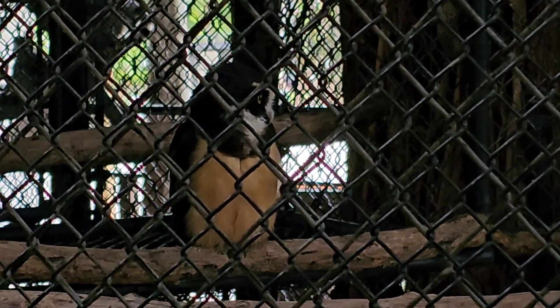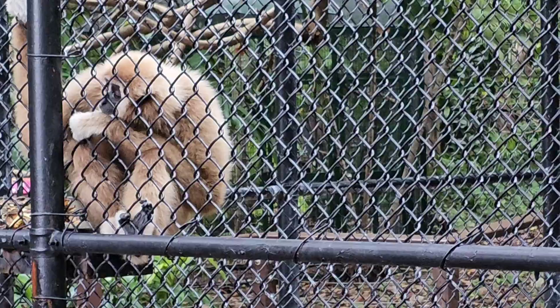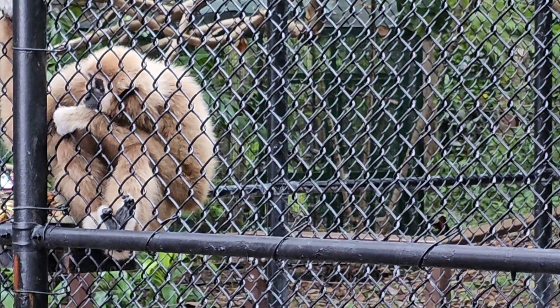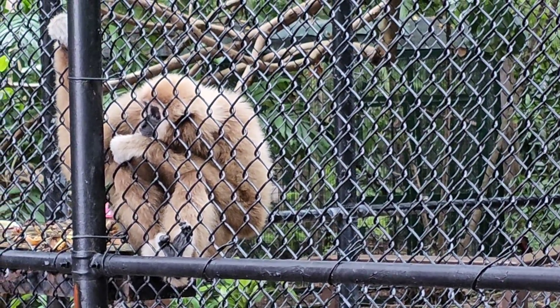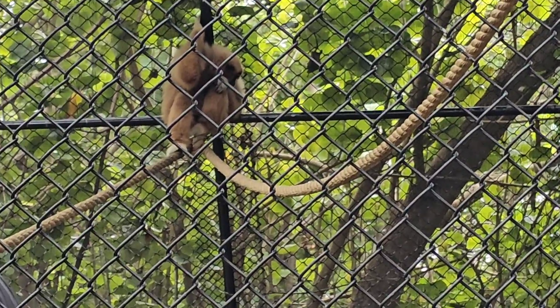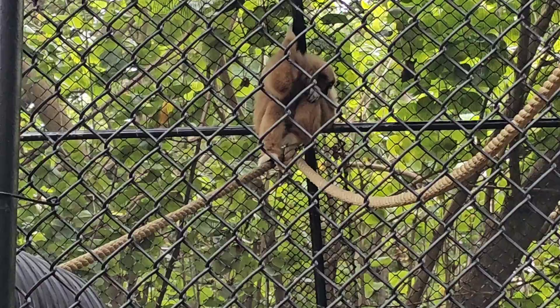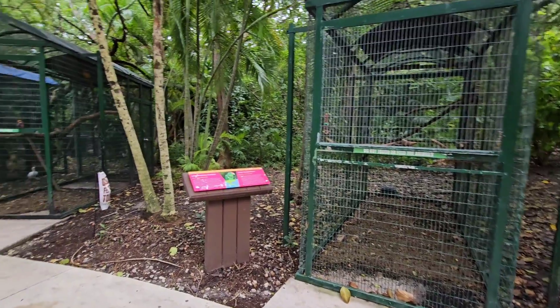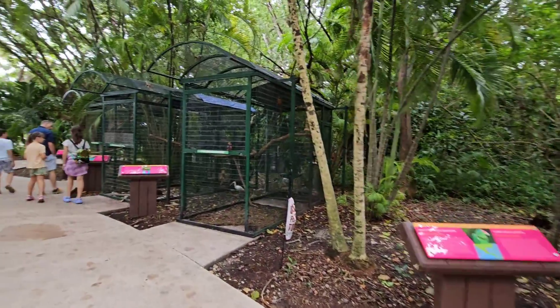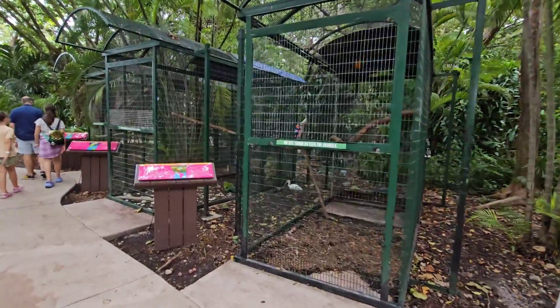There's a pretty owl, but he's behind double fencing so it's hard to see him. There he is back there. Past them, we're on our way to the Everglades area, and I think they said flamingos are this way. It's kind of cool that you get to stop and see all these birds in between the main attraction animals.